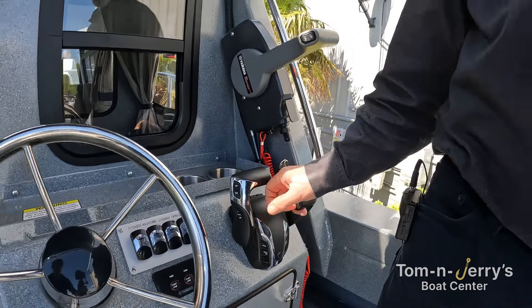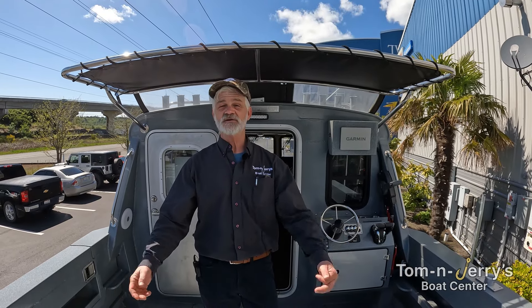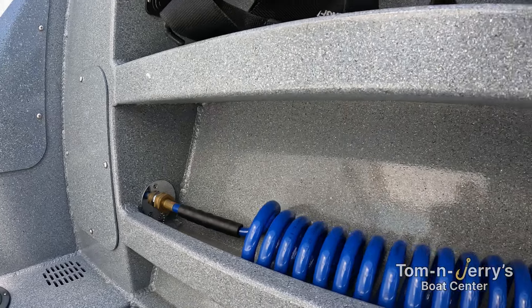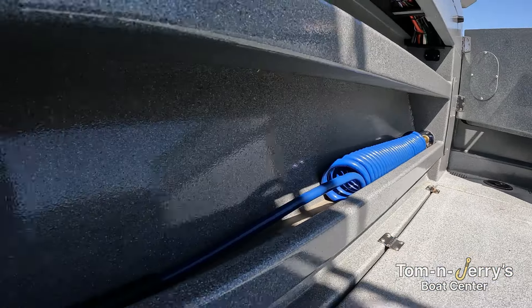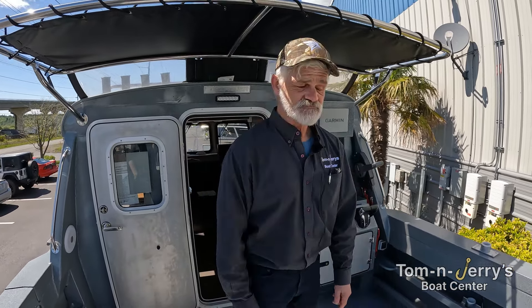Twin Yamaha controls, 250 Yamahas — get the power done. Dual fish boxes with macerators to hold that limit. You've got rock cod, halibut, salmon — you can get it all in there and get on home. The macerator is going to keep the deck nice and clean, nothing's going to end up on top of the deck. Wash downs on each side — this boat comes with fresh water wash down as well as a raw water wash down, so if you need to spray something off, you've got your choice.